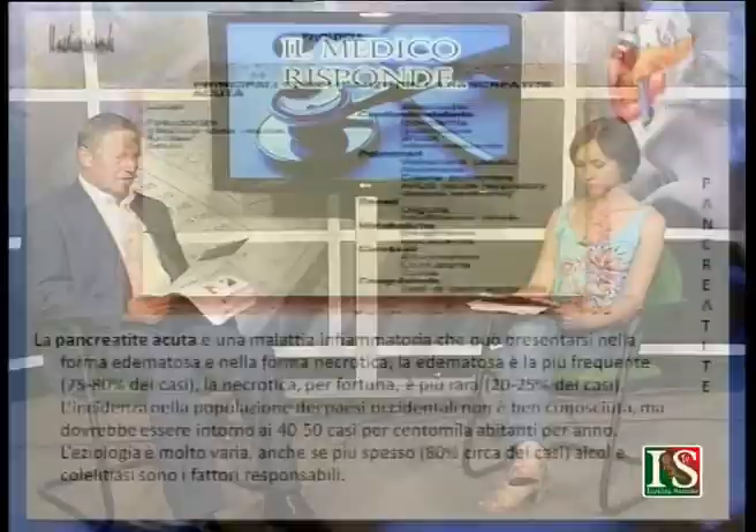Le complicanze della pancreatite acuta sono locali o generali. Quelle locali sono pseudocisti, infezioni, ascessi e anche ascite, cioè presenza di liquido a livello addominale. Quelle generali possono essere cardiocircolatorie, polmonari, renali, metaboliche, ma si possono avere complicanze addirittura a livello del cervello o della coagulazione del sangue, con stati di ipercoagulabilità.